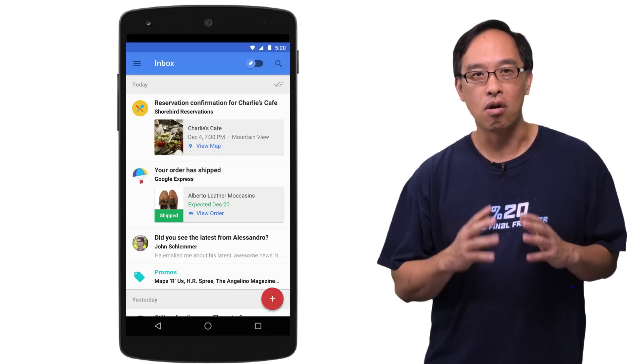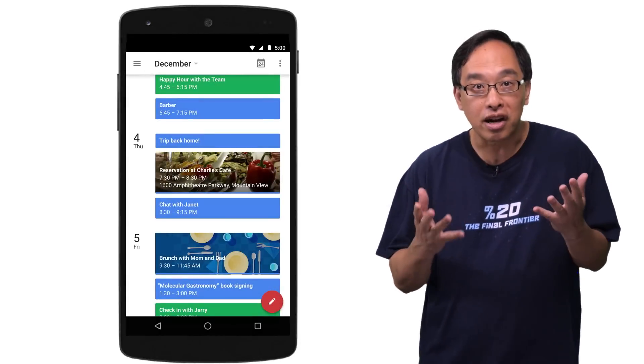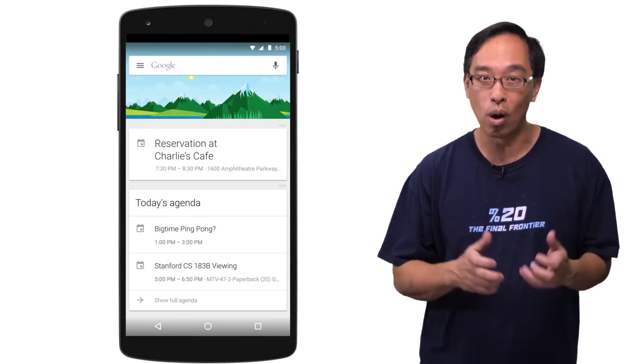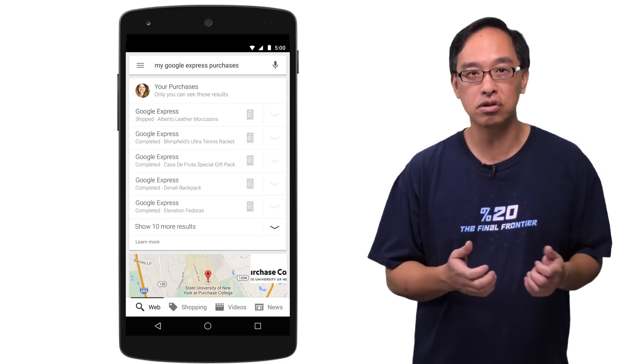Beyond Inbox, you'll find that markup also elevates key information to other Google services. Look — that dinner reservation is on my Google Calendar so I don't forget. On the day of, a Google Now card can show me the when and where. Finally, how about being able to ask for all my purchases while using Google Search?